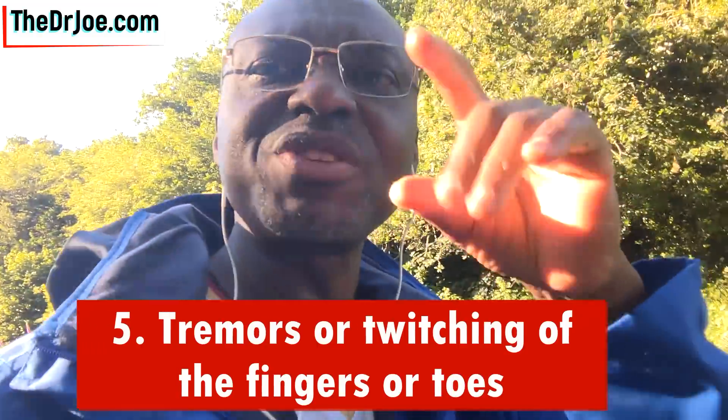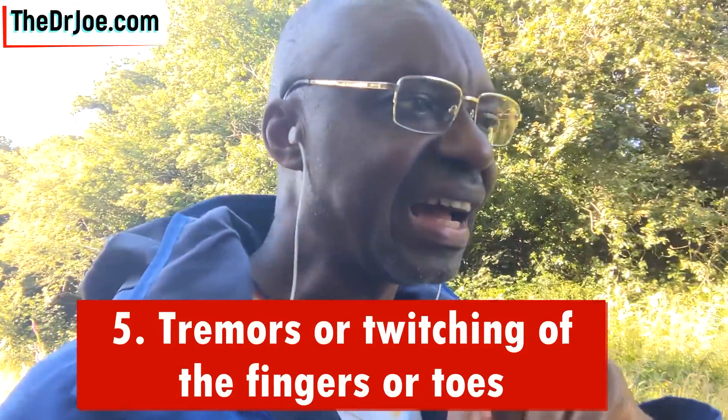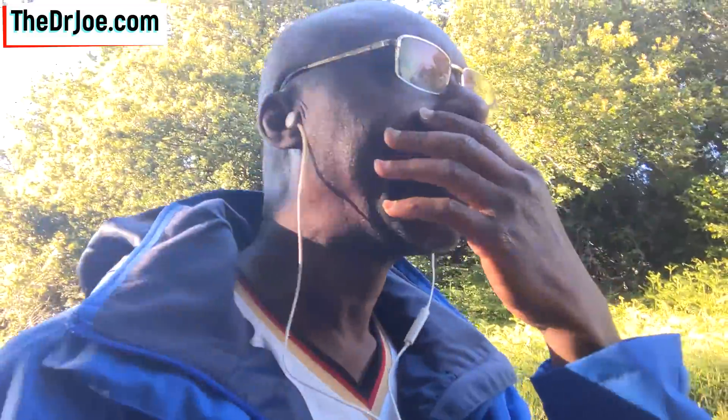Symptom number five is tremors and twitches. You might have tremors of your fingers, which can be a bit frightening because you would think you are developing Parkinson's disease. If you're having those tremors, it's very unlikely you are - that's the worst case scenario. It may just be that you're vitamin D deficient. So if you're having tremors of your fingers or your toes, please just check your vitamin D levels.